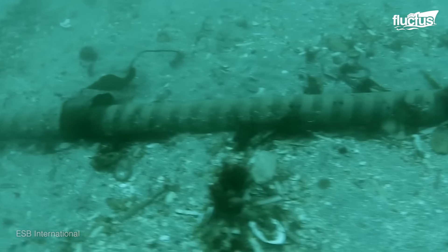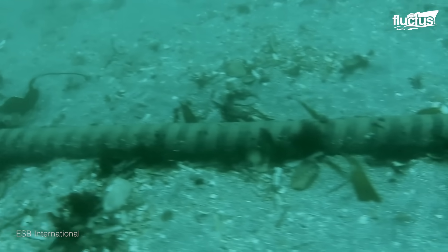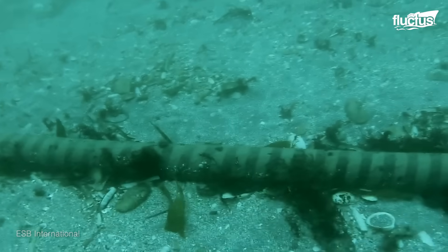When a cable is retired, it can remain inactive on the ocean floor, or be retrieved for recycling.